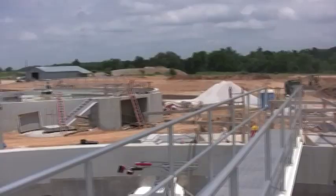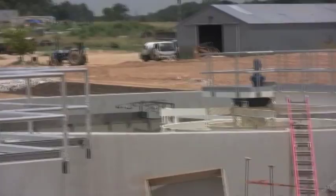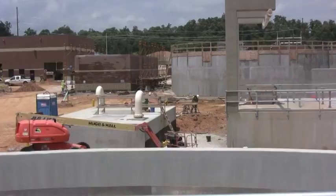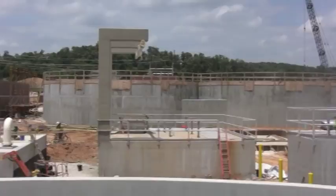We're currently shooting from the center of clarifier number 62 and looking at clarifier 61. In the foreground is the splitter structure, and next to that is the return sludge pump station with its associated valve vault. In the background are the process trains.